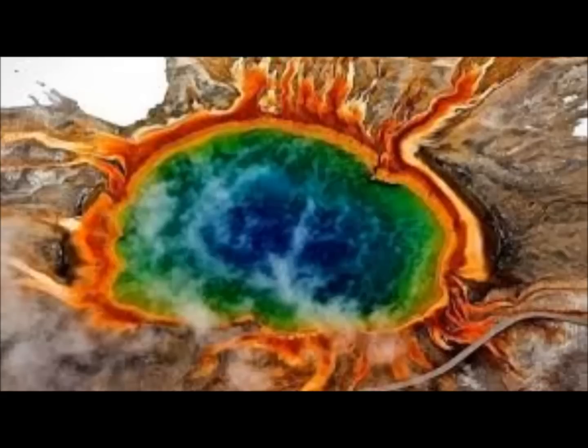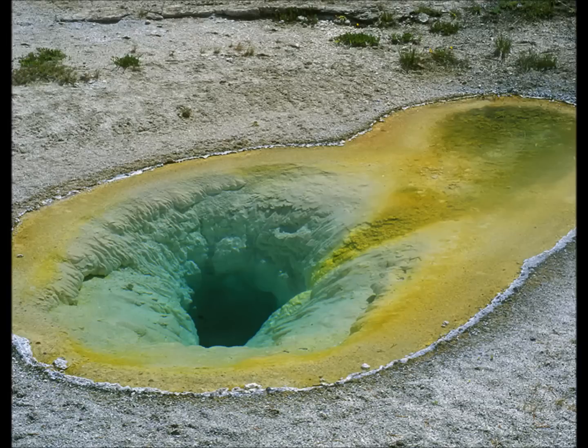There are hydrothermal systems. One department of USGS researchers hydrothermal explosions and monitors hydrothermal systems there. We have over 10,000 hydrothermal areas at Yellowstone, and it has 60% of the world's geysers.